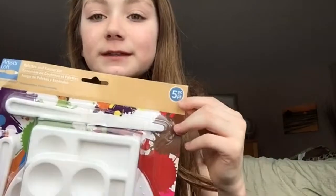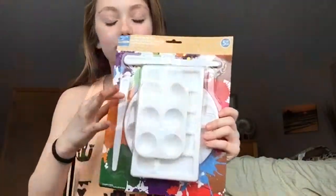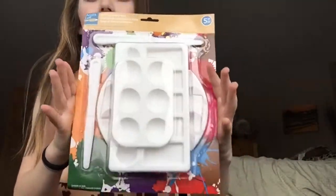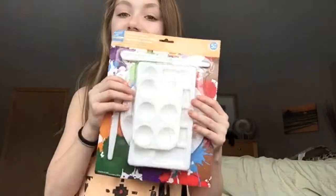The next thing is this five-piece set, and it comes with little plastic palette things so I can put my paint in, and these palette knife things for making texture or mixing, and yeah.